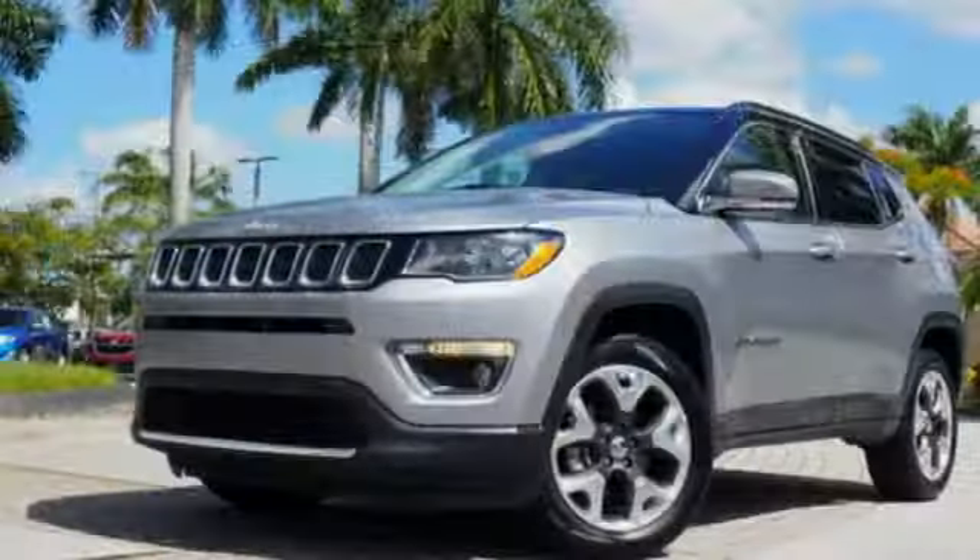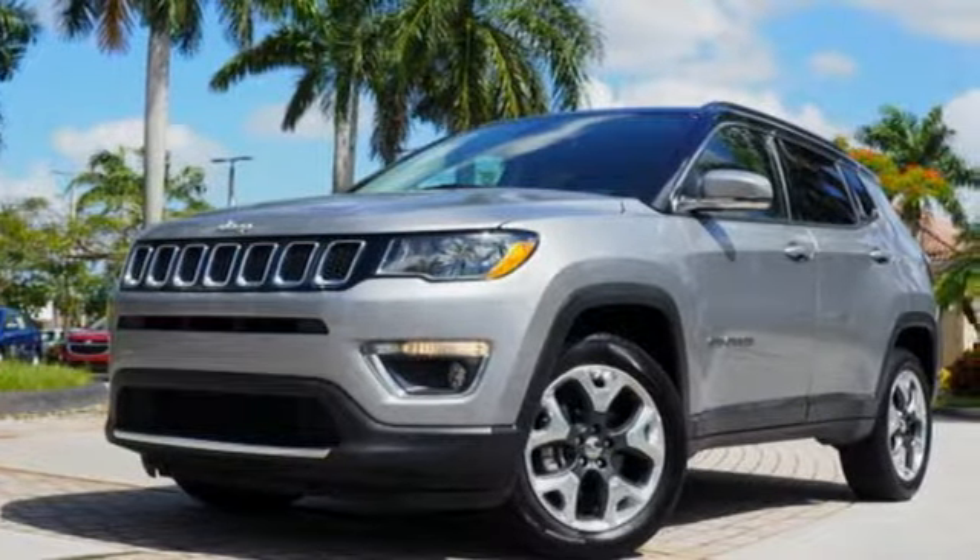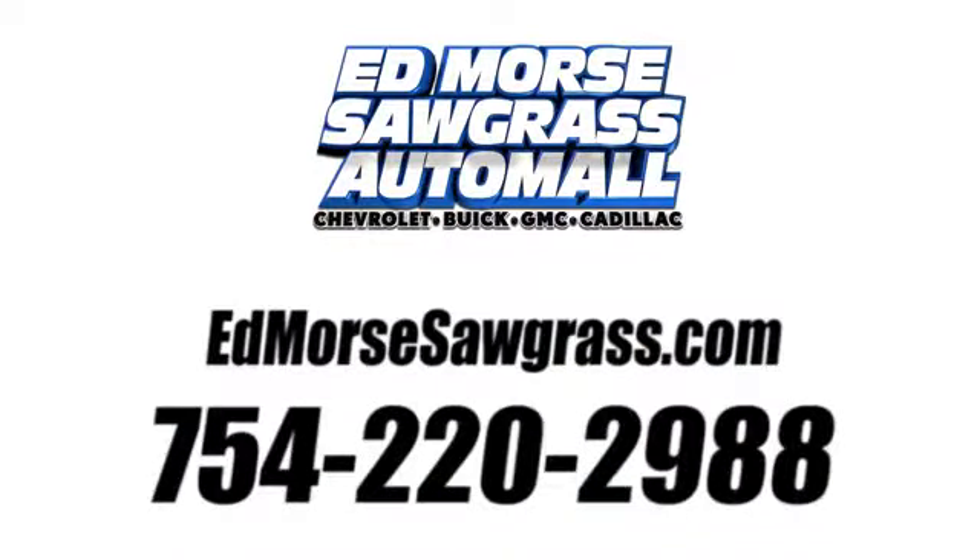The Jeep life fits your life. You need to drive it to believe it. See it for yourself today. Call us today at 754-220-2988.